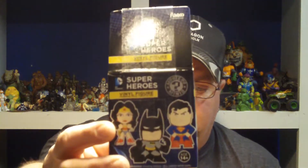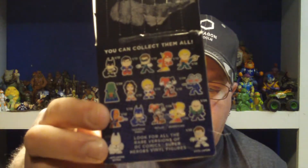I recently won a contest for a Funko blind bag DC figure, which I'll go ahead and pull out of the box. They're Superheroes vinyl figures. There's the box. There's all the ones on the back. I'd like to get that Harley one, but it was for the Superman.